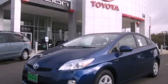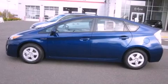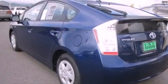This is a brand new 2011 Toyota Prius, designed with both you and the environment in mind. It features a 1.8-liter four-cylinder engine and a continuous variable transmission.